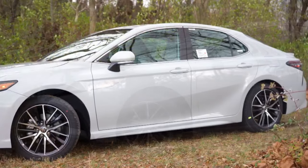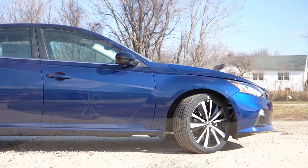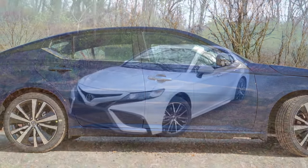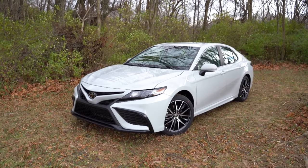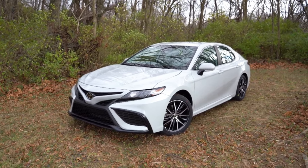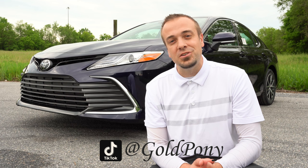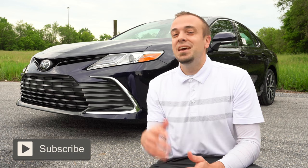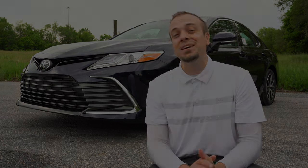While the Camry won my comparison, the Altima may still be the right vehicle for you. If you want something less expensive with better braking and more cargo space, the Altima delivers. But the Camry won overall for better reliability, fuel economy, and rear legroom. Let me know what you'd pick in the comments below. Thanks so much for watching — follow me on social media, hit subscribe and the bell notification if you're into new car reviews. That's what we do here. I appreciate you watching and I'll see you in the next video. Stay gold!